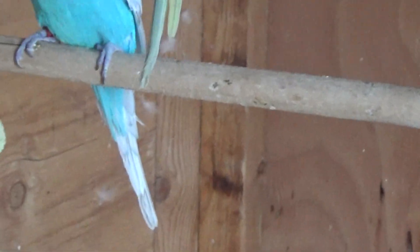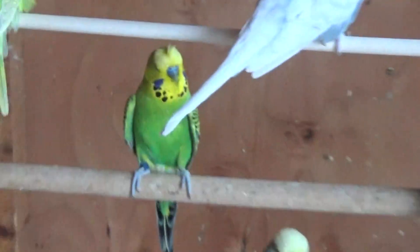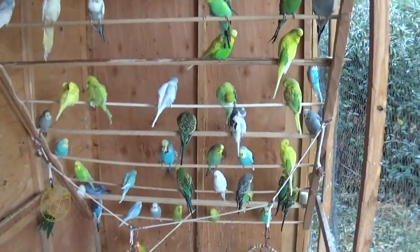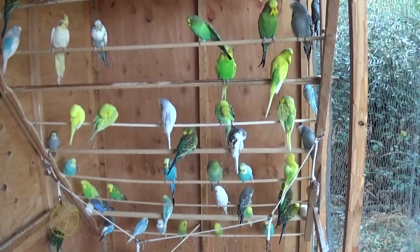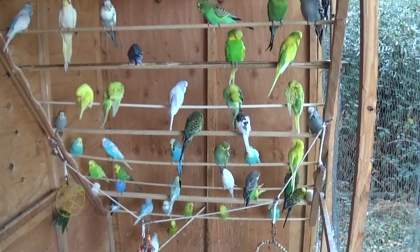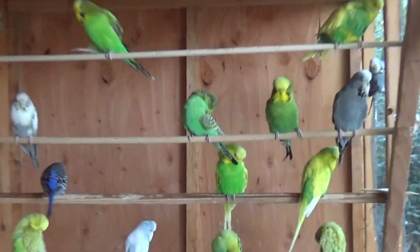So we've got a lot of adults out here and a lot of babies. My teenagers are all in the other divided flight, but once these babies get established, I'll first be culling some of these adults because some of them are one-and-done, and then moving half of the teenagers in here so that I have all age groups together.